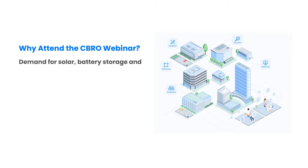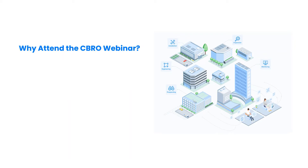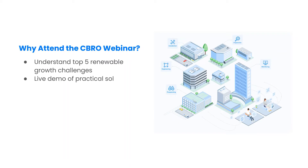The demand for solar battery storage and renewable systems is skyrocketing. You want your business to take advantage of this opportunity, but it is not obvious where and how to start. In this upcoming webinar series, we will cover the top growth and scalability challenges faced by installers and service providers, and demonstrate specific technology solutions to help you optimize every stage of renewable operations.